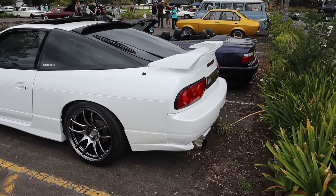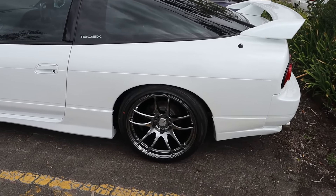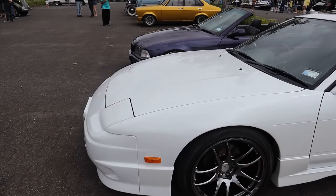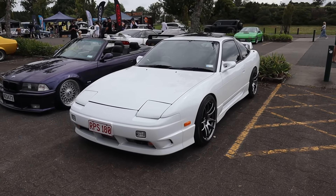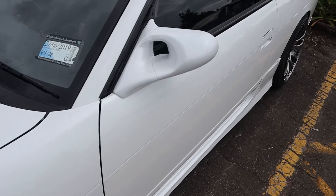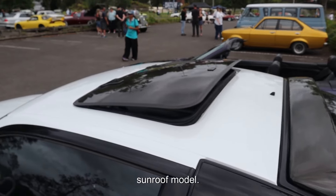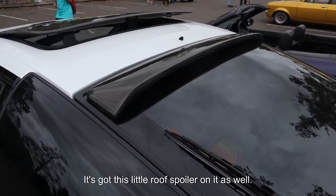It's got some nice kiwamis — those Work kiwamis on them. Looks just like me. I really like these Ganador wing mirrors; I love these wing mirrors. I so want some for my 180. And it's the sunroof model as well, so that's pretty cool. It's got this little roof spoiler on it as well.